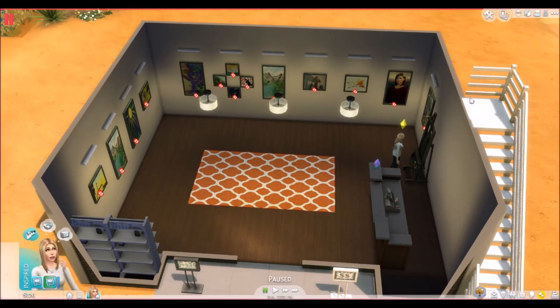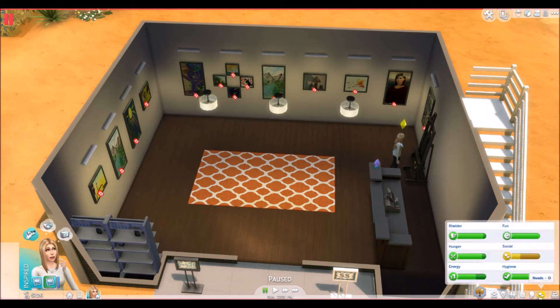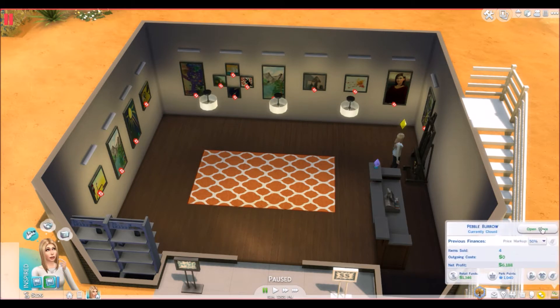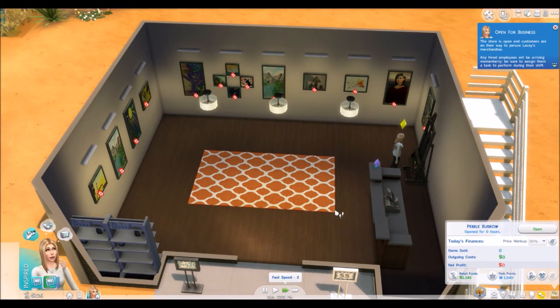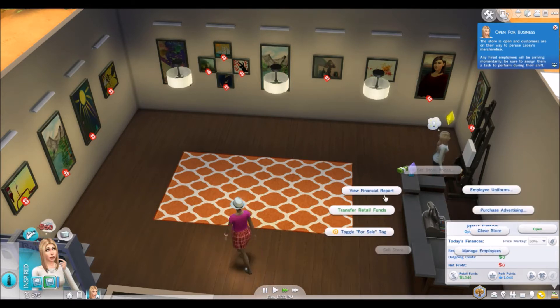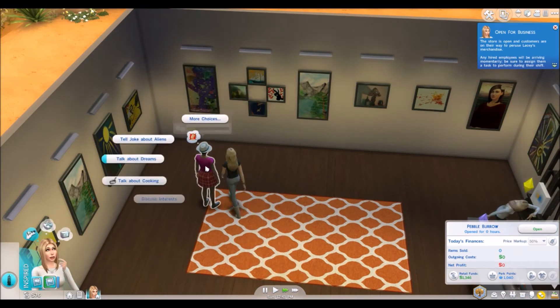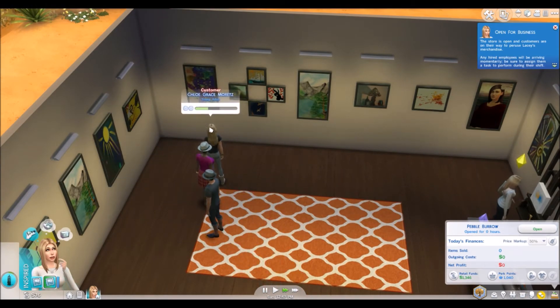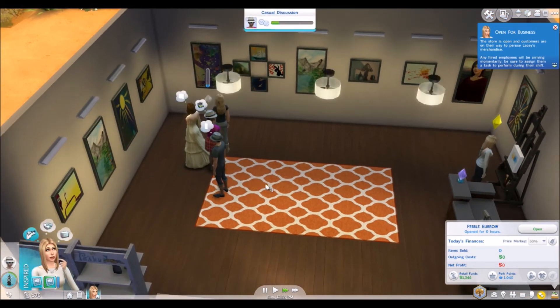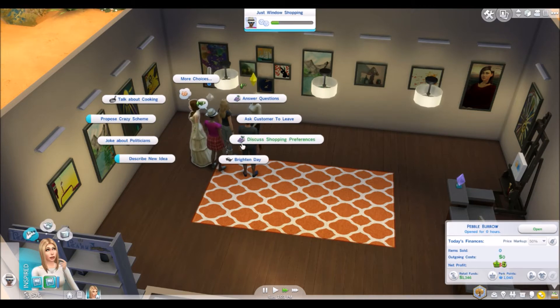All right, now let's open the store. That will also bring up my social, so that's good. Let's toggle all that off — answer questions. Oh, is she painting again? I guess I didn't realize she was painting again.